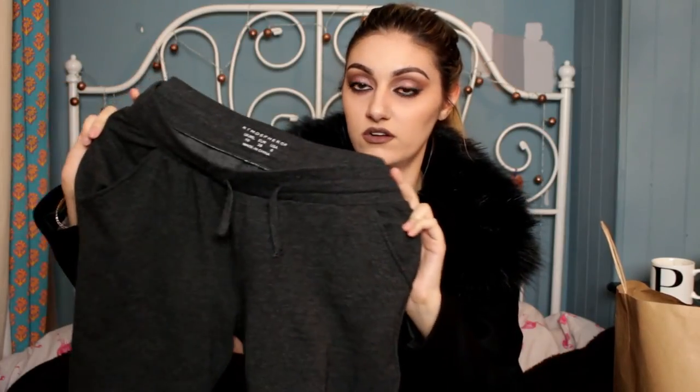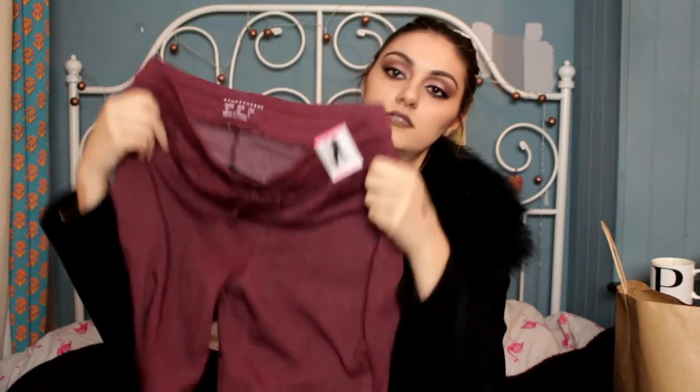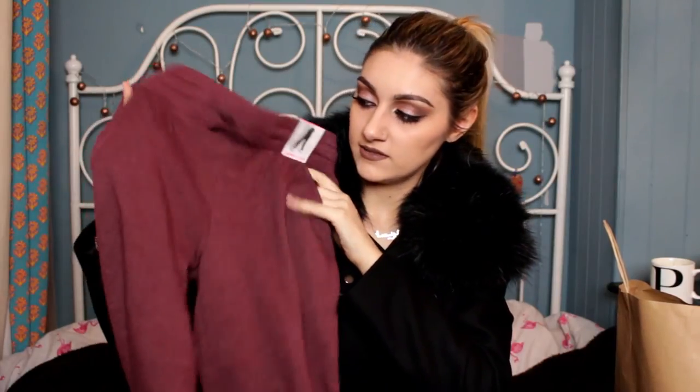These two are the same style but different colours — they're jogging bottom type things I wear in the house. I got them in a dark grey and a reddy burgundy colour. They are so soft and great for walking around the house in. They're £6 each. I already have a grey pair from last year that I've worn to death.